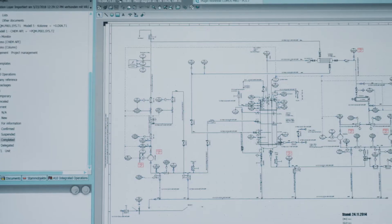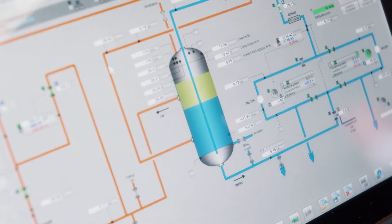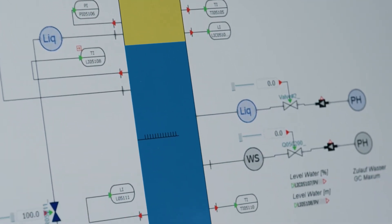In the field of integrated engineering, we demonstrate to our customers how to create the control system by entering the data only once during the planning stage, and how to use this data in an intelligent way in order to derive the simulation and operator training system out of it. This helps our customers shorten their engineering and commission phase significantly.